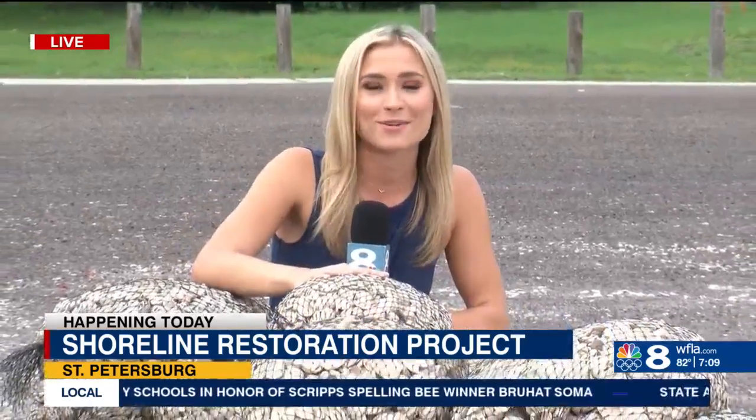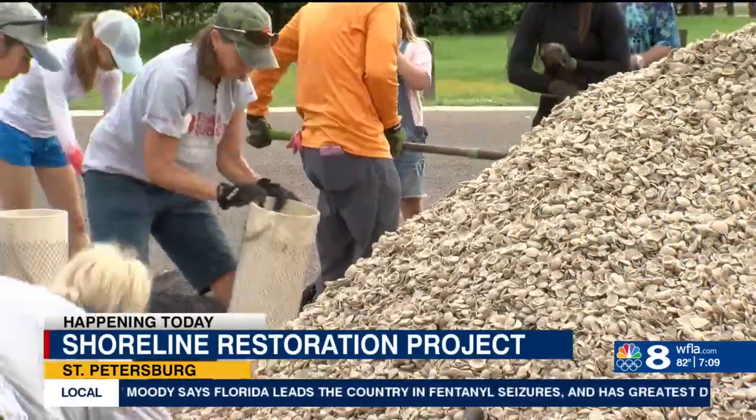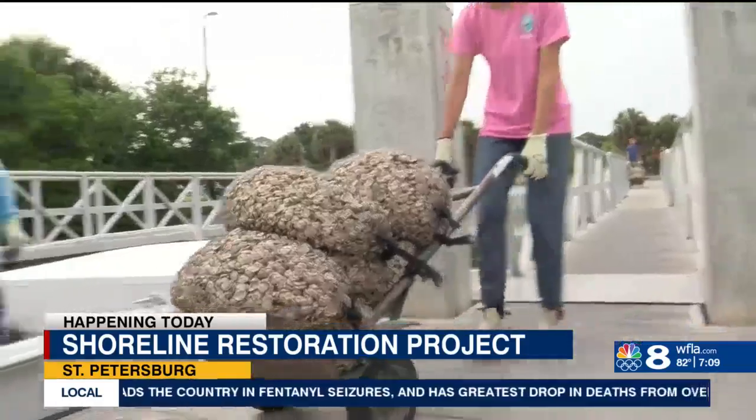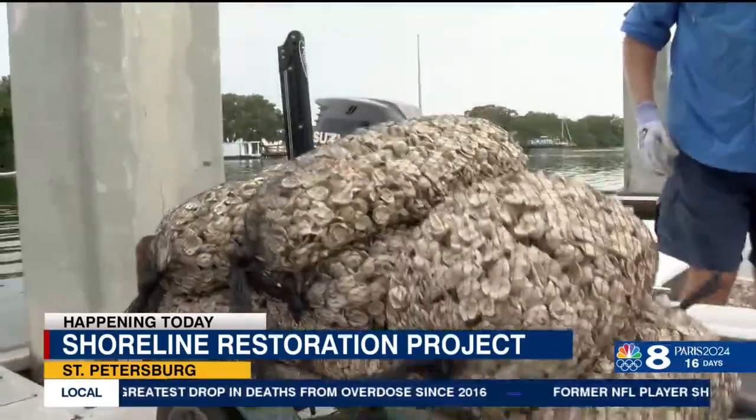Good morning. Volunteers are doing the work on land. Oysters are expected to take over once these bags are put into the water. Volunteers will continue to do their part today — bag after bag, three days filled with stuffing shells into these mesh sacks. A living shoreline is in the making at Maximo Park.